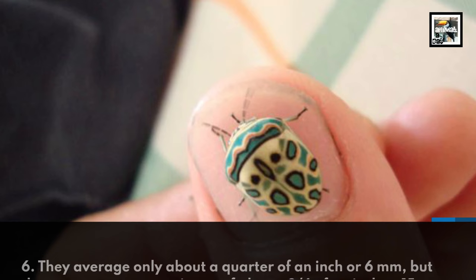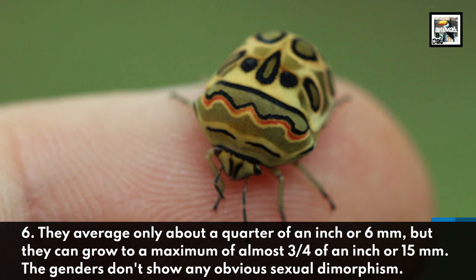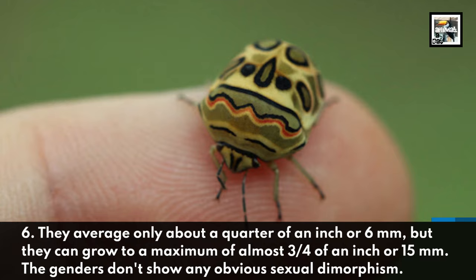Fact 6: They average only about a quarter of an inch, or six millimeters, but they can grow to a maximum of almost three quarters of an inch, or 15 millimeters. The genders don't show any obvious sexual dimorphism.